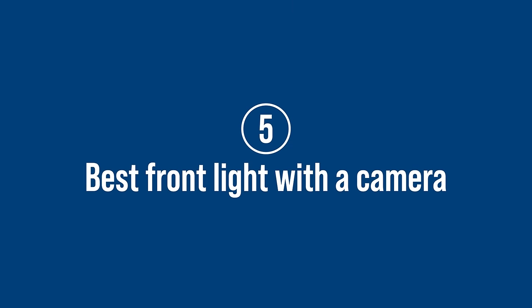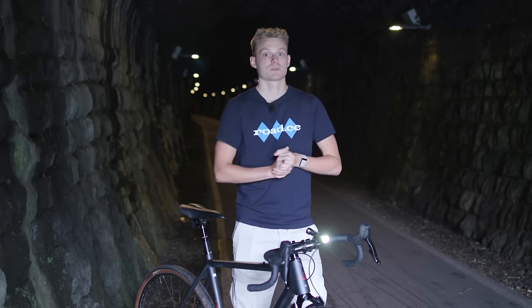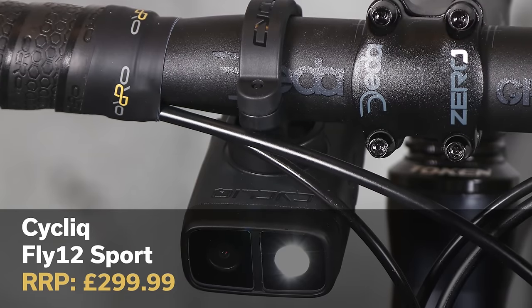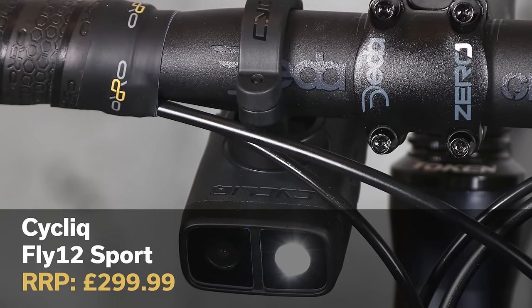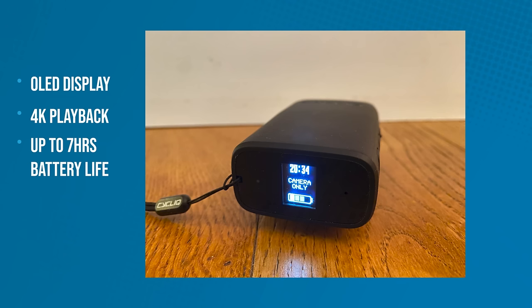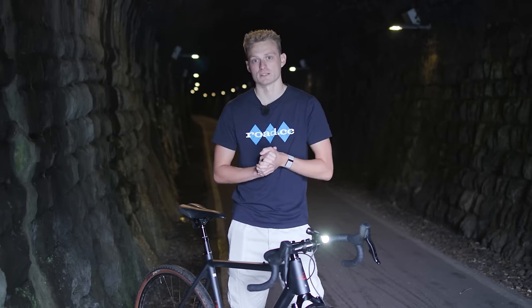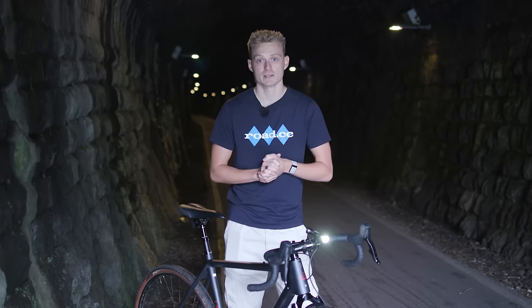Cycling tech has come on quite some way in the last few years, and one of those areas is cameras. There are some bike lights that combine illumination with footage-capturing abilities, and our current favourite is the Fly 12 Sport from Aussie brand Cycliq. This latest version has an OLED display, 4K playback and up to 7 hours of battery life. It's also quite a lot lighter than the previous version, shedding about 25% of its weight to come in at just 148 grams.